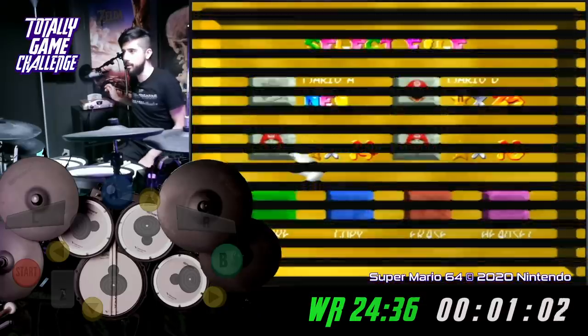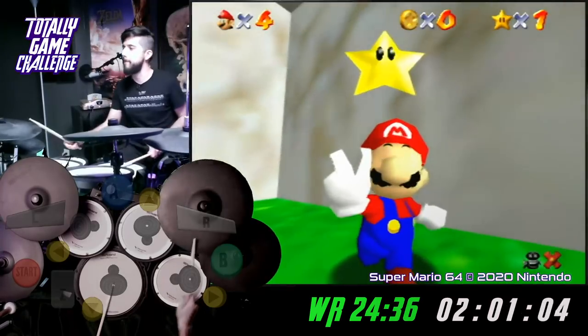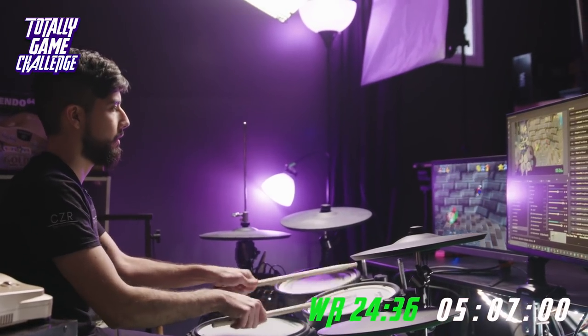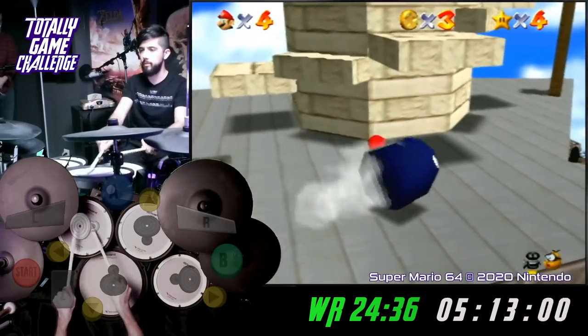Alright, let's do it. Ready, set, and start. Solid start. We missed the first triple jump, but the backup is very nice.